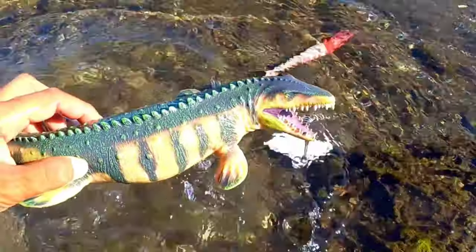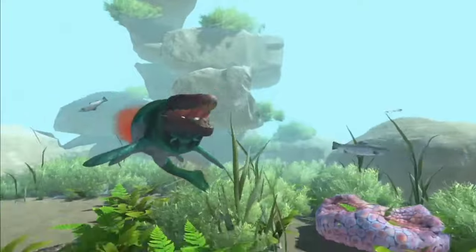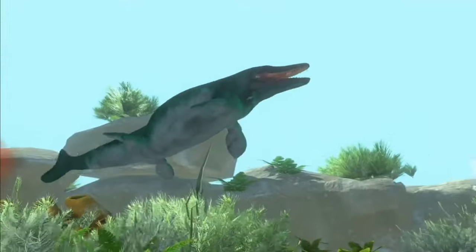This is a Mosasaurus. Mosasaurus was a large marine lizard that lived at the same time as the last dinosaurs. Reaching 12 meters in length, the Mosasaurus looked like a komodo dragon with shark-like fins and tail.